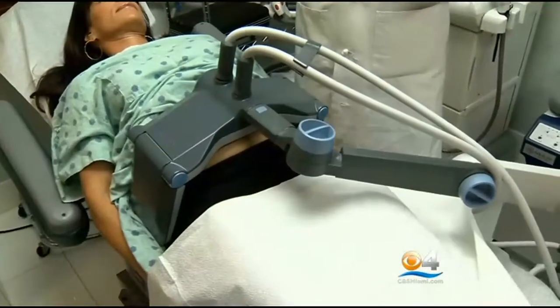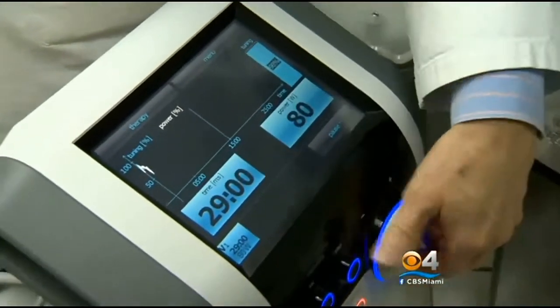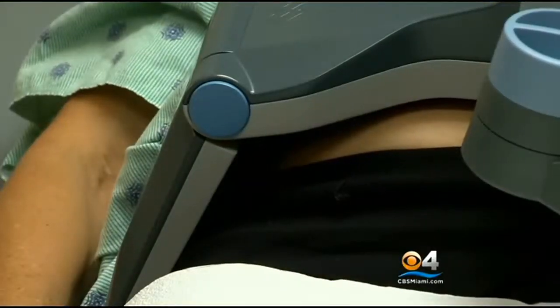Dr. John Martin explains the procedure. Radio frequency waves will be sent down into the areas that you're concerned about, and that radio frequency creates heat to kill some of the fat cells. They have all these different power levels, but you turn it all the way up. Dr. Martin places Vanquish, which looks like a TV tray, over Debbie's belly and heats it up. 45 minutes later, the procedure is done.